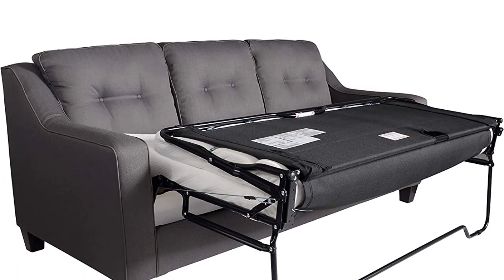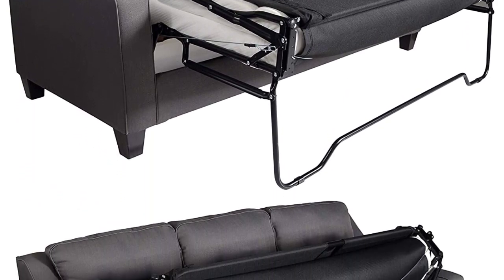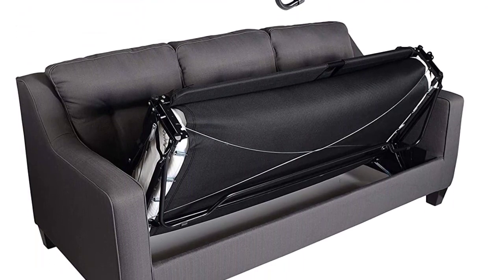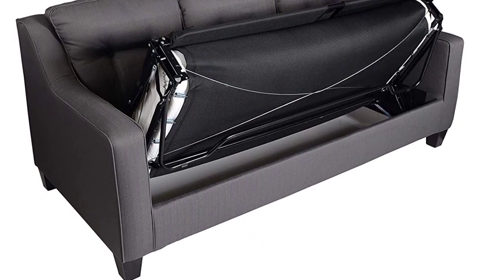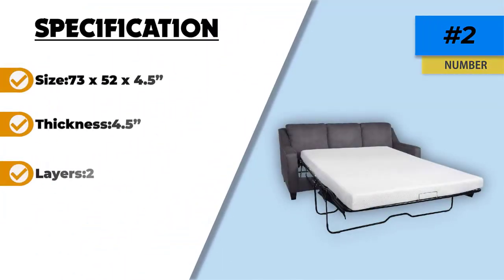Milliard Bedding is the brand behind this intriguing mattress and is quite famous for its designs, research, testing processes, and evaluation of its products. This brand has effortlessly won the heart of many users with its impressive products, and it's no surprise that this particular mattress has loads of positive reviews from happy customers. If you would love to buy a reliable, durable, and comfortable mattress, give the Milliard memory foam replacement mattress a try and enjoy the pain-free wake-ups, better posture, and alleviated pressure points it provides.